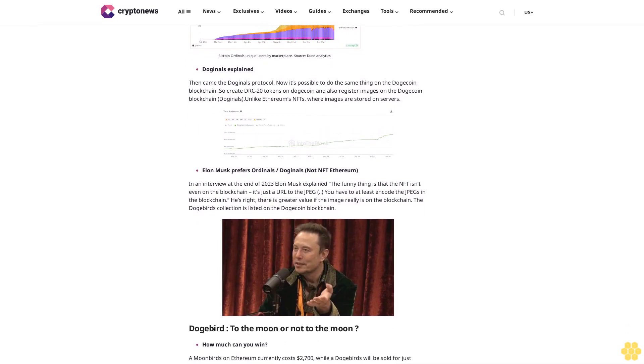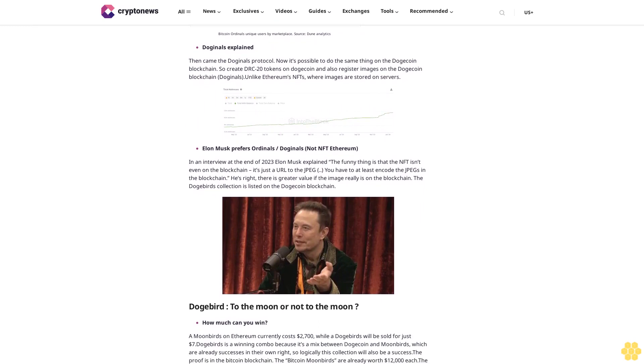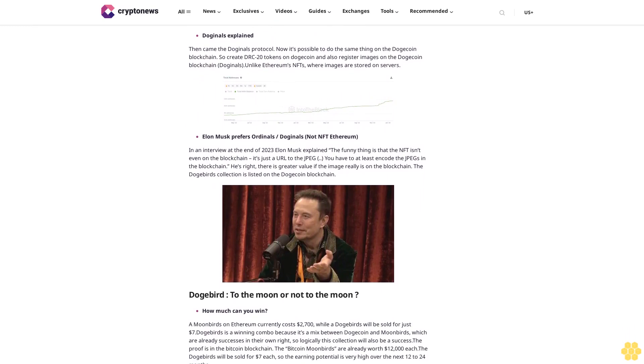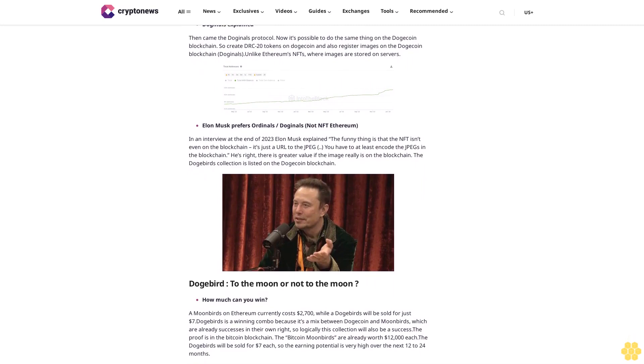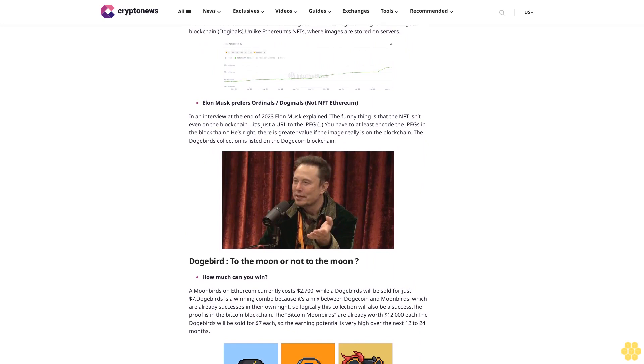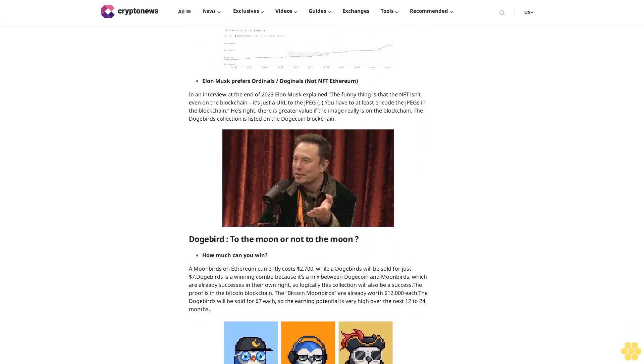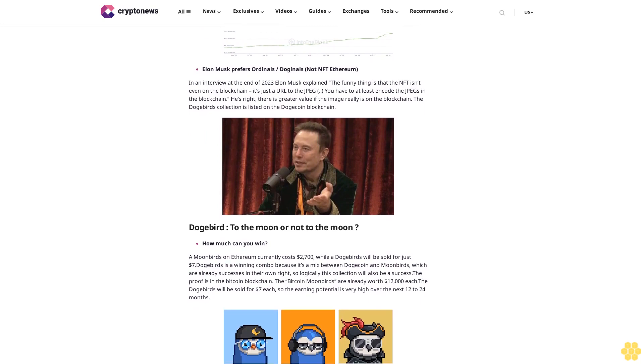10,000 DogeBirds will go on sale in early February at drc20.org/launch. Each DogeBird will be sold for just $7, and a maximum of 100 can be purchased per wallet.